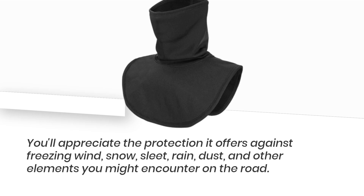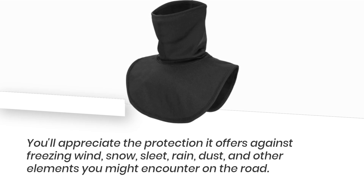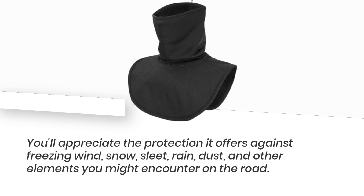You'll appreciate the protection it offers against freezing wind, snow, sleet, rain, dust, and other elements you might encounter on the road.